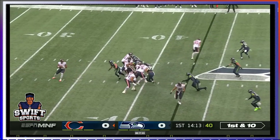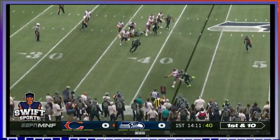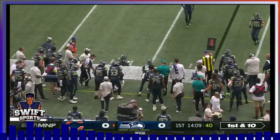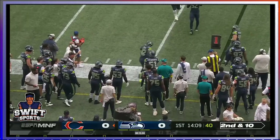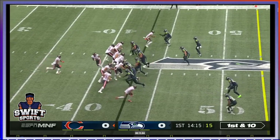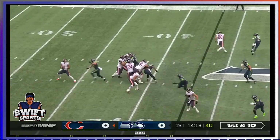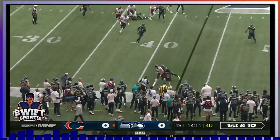Khalil gets beat. Tev does a good job just owning his man up there — great job on that play by Tevin Jenkins again. Let's go back and watch Braxton Jones up here as well. He gets the chip from the tight end. Good job. Nothing going up there for the defense.